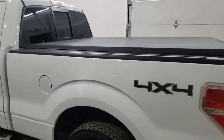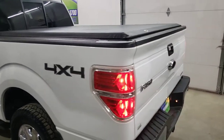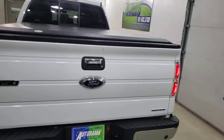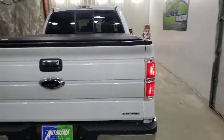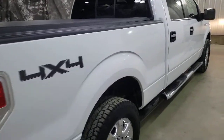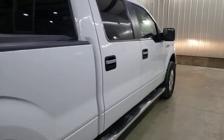Tonneau cover, rear sliding window, backup camera, Bluetooth Sync — you name it, it's in there. Locking rear, got the big fuel tank. Chrome package on it — this truck's got it all. I bought it off a local guy, it is super clean.